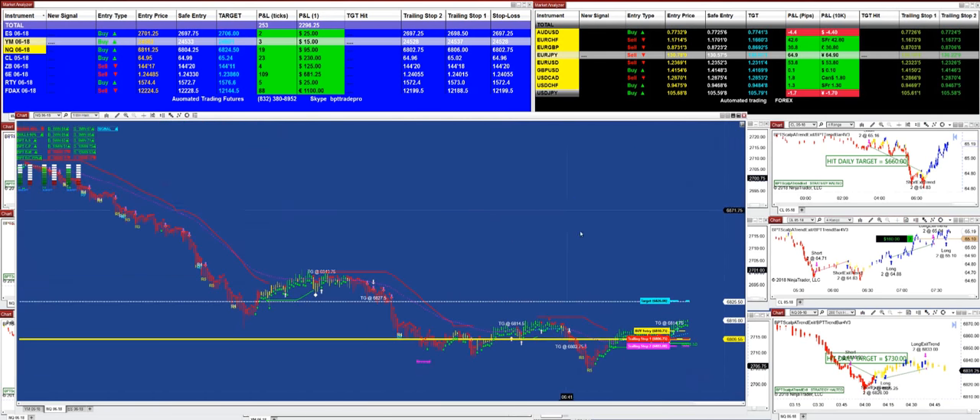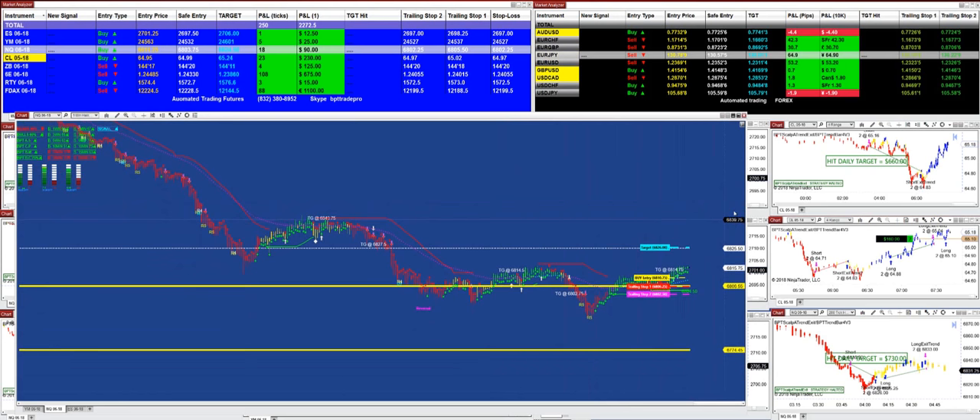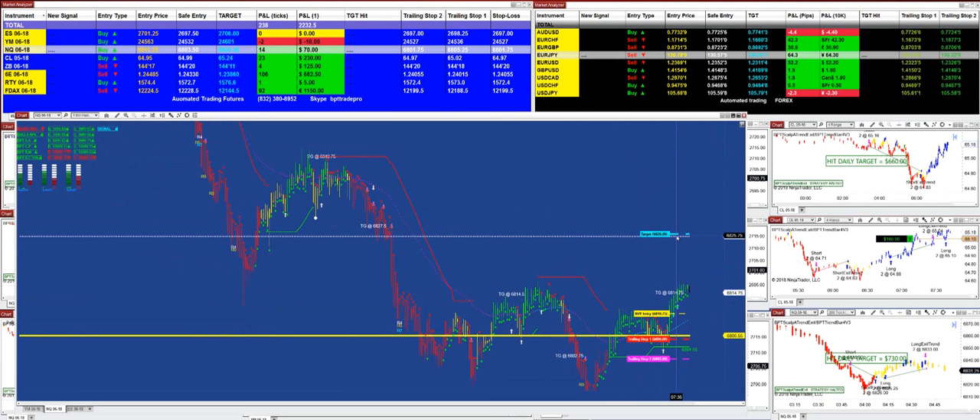On the NASDAQ, we still have an entry from earlier today. The NASDAQ made over 100 ticks, but it doesn't matter what happened in the past. Right now the entry is 1125, and the target is 824.50. On the pullback re-entry, if this market is going to pull back, it is 6803.25.